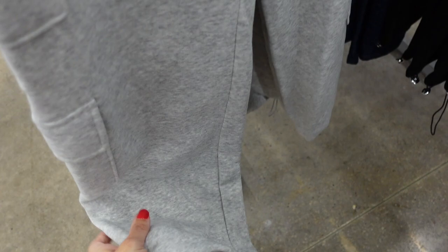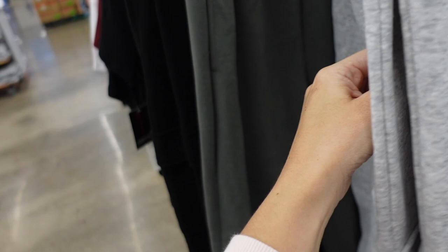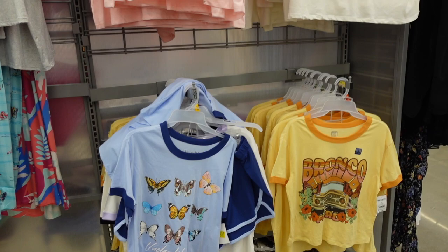Here are sweatpants from No Boundaries — these have that elastic waistband, soft waist, side flat pocket, straight through the leg, and also a toggle so you can make it jogger style. Relaxed fit through the back. Comes in gray, green, and black, and they're $12.98.